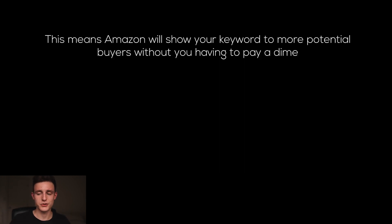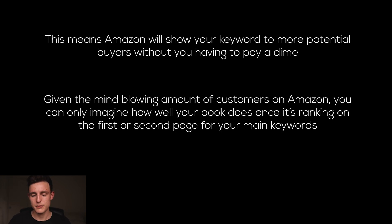This means Amazon will show your keyword to more potential buyers without you having to pay a dime — ranking organically. Given the mind-blowing amount of customers on Amazon, you can only imagine how well your book will do once it's ranking on the first or second page. If you're ranking organically on the first or second page for your top search term, then you're going to absolutely kill it. And a good launch is what gets you to this point.